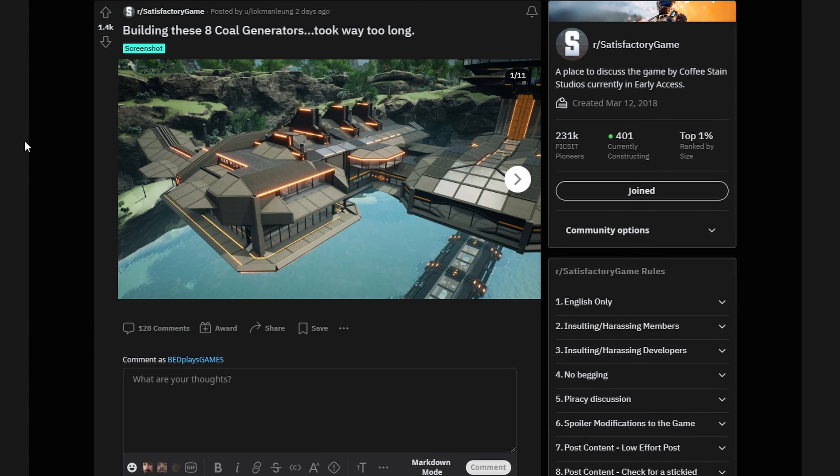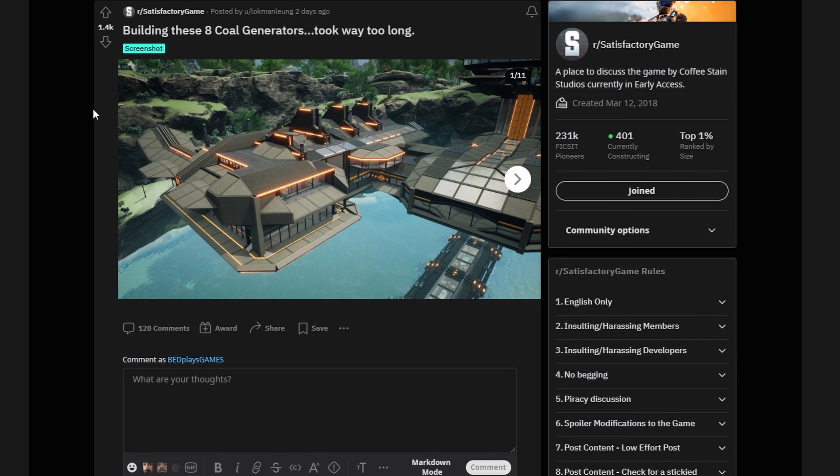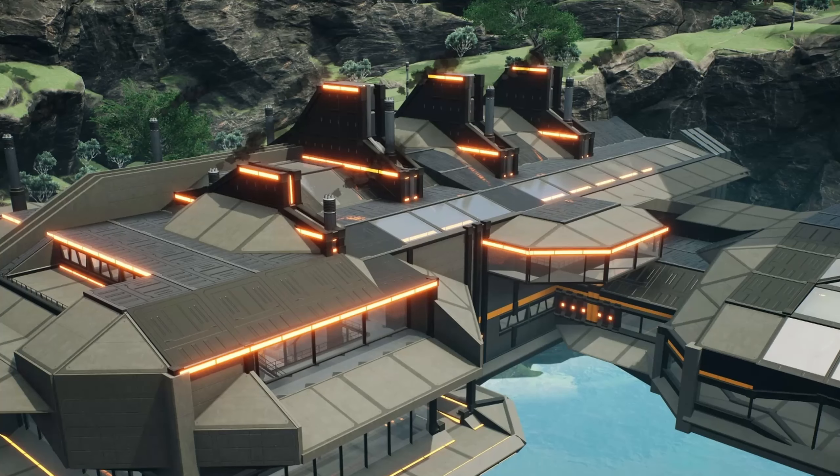Next, a user trying to get near and dear to my heart — user Lachman Lung — who appears to have drastically overbuilt and decorated eight coal generators. Look at this image, it's beautiful. The orange lights, the different angles on the front and back and sides — this is spectacular. I love it. I wish I could build with that skill, but I can't, so I'll talk about it on YouTube instead.